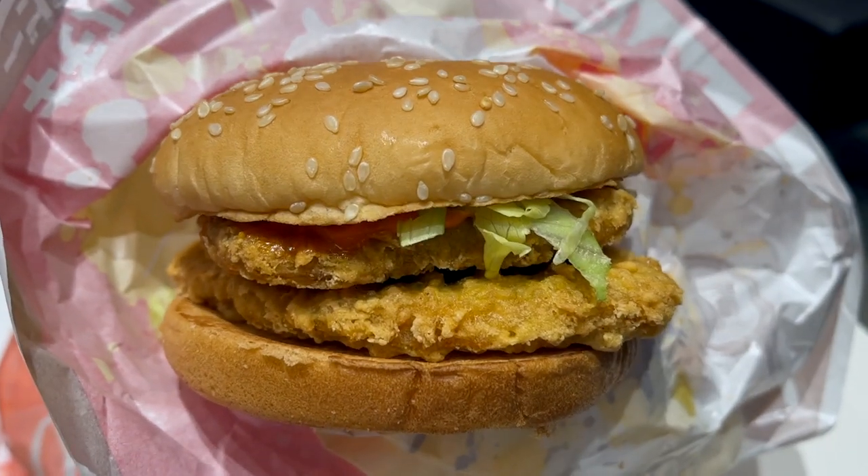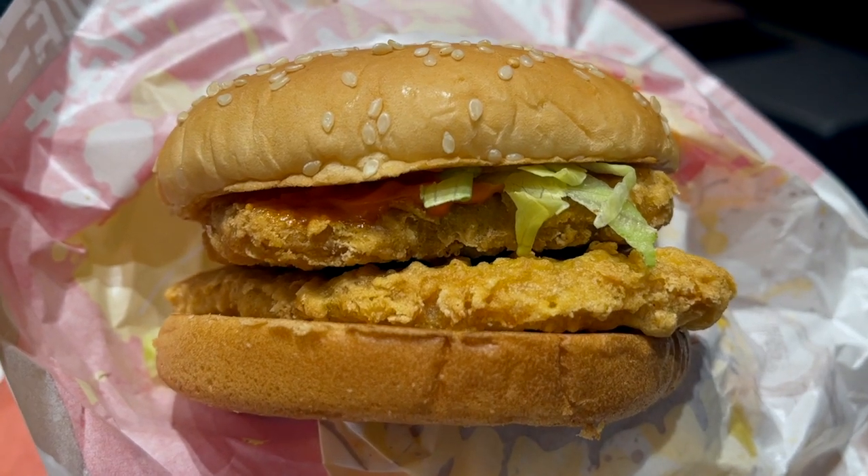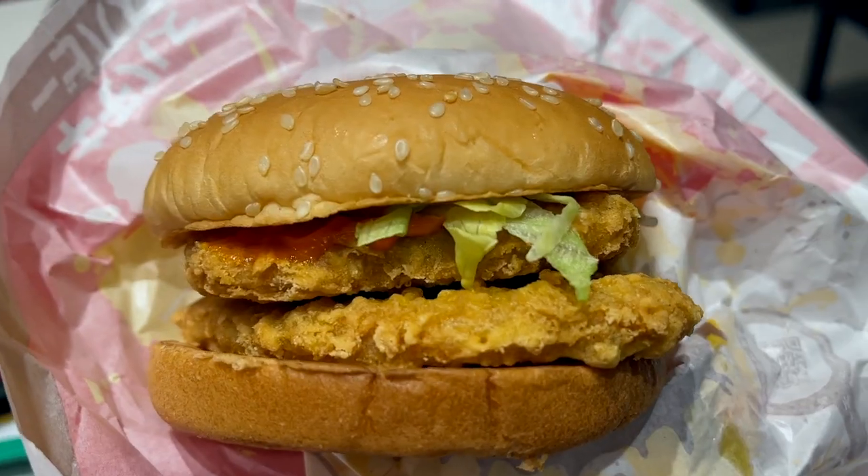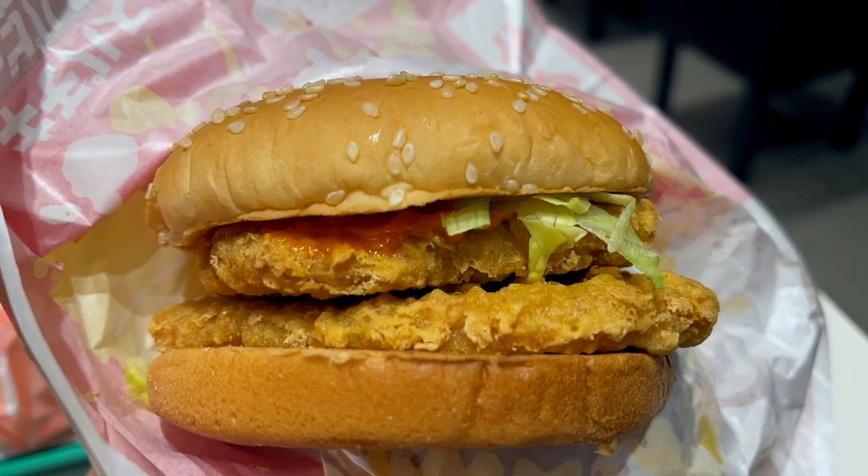Next I'm going to try the double spicy chicken burger. I think there are a lot of menu items in Japan right now that have double patties — they even have a Big Mac right now that has four patties. By the looks of it I think the sauce is the same as the spicy shrimp burger. It's quite good. I prefer this over the shrimp burger. Unfortunately the patty is just a little bit dry but since there is a good amount of sauce it's not bad. I would give the spicy chicken burger a six or seven out of ten.